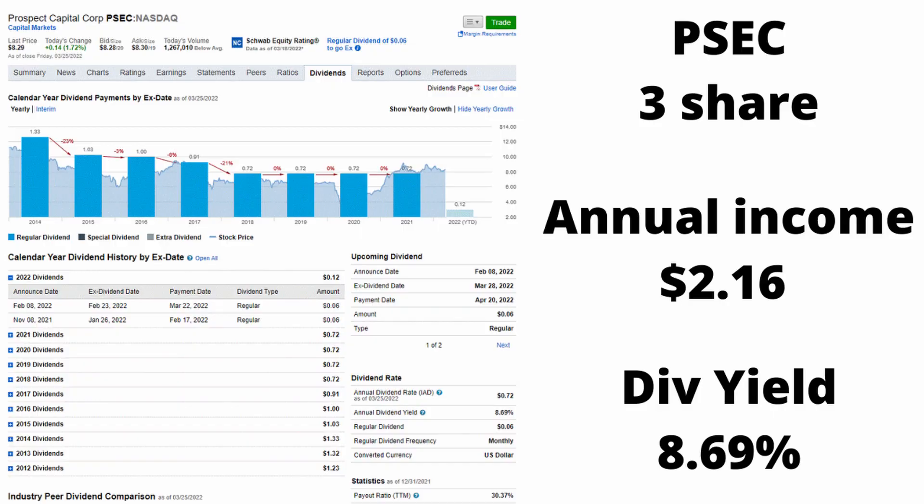My next stock is Prospect Capital, ticker PSEC. It's another real estate REIT and it is a monthly payer also. I have three shares. The dividend yield is 8.4%, which is really high — it brings my dividend average up. It's a good monthly payer. You always have to be careful with high dividend yields.